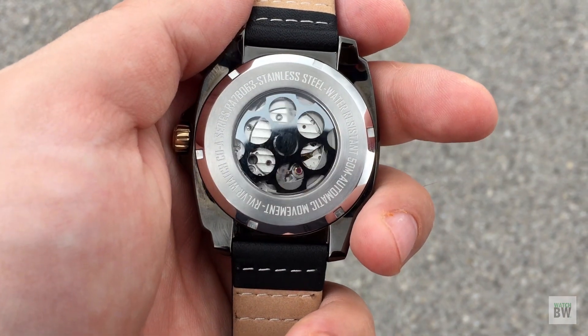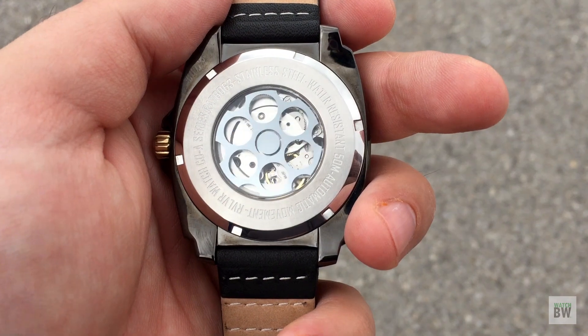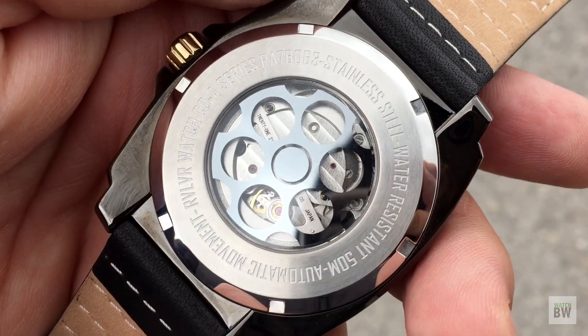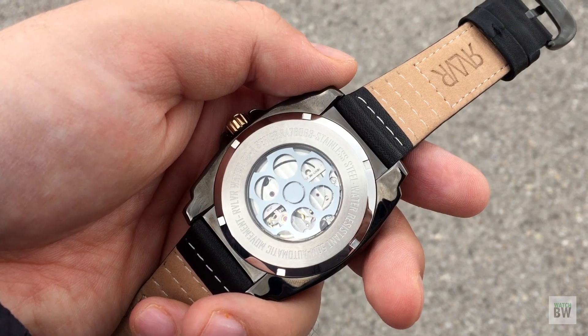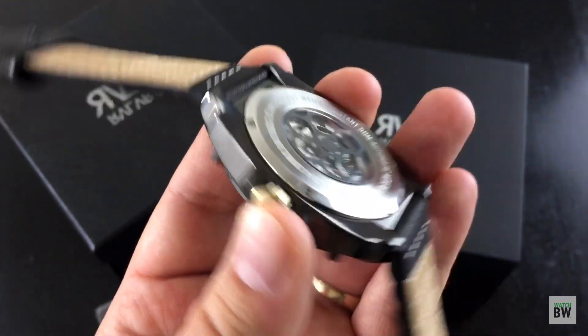The rotor is not bi-directional winding, so if you give it a good flick it just spins and spins. Interestingly, this one has no wobble like you normally feel on the 9015 caliber — it feels absolutely smooth and weightless. I don't notice it while wearing this at all. Nice quality movement.